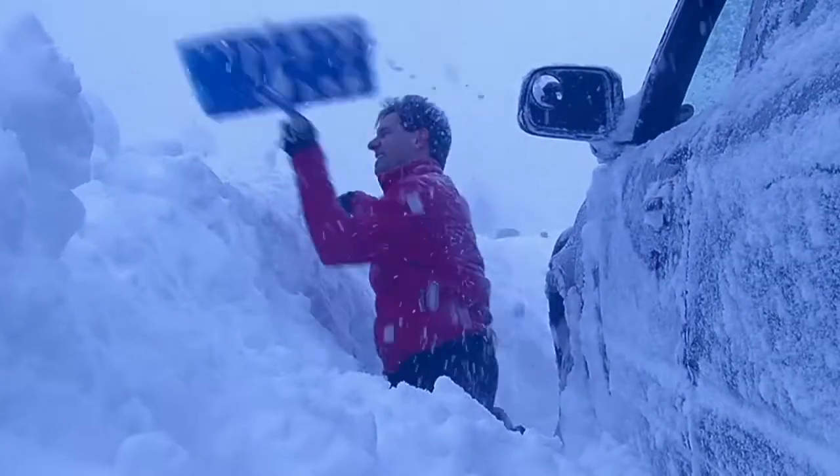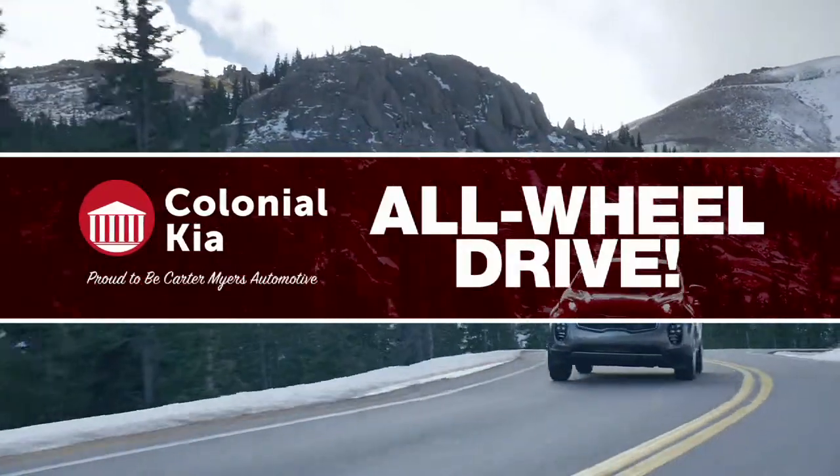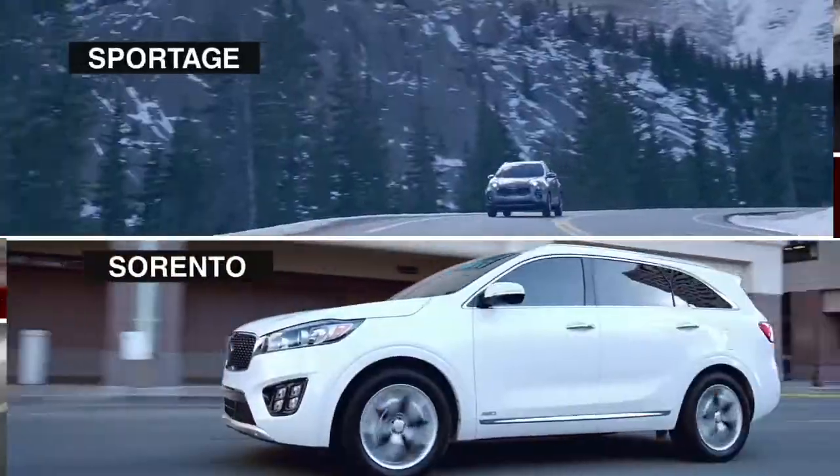Get blindsided by that last snowstorm? Next time, get a grip on winter in a new all-wheel-drive vehicle from Colonial Kia. Get big savings on their huge selection of new all-wheel-drive SUVs.